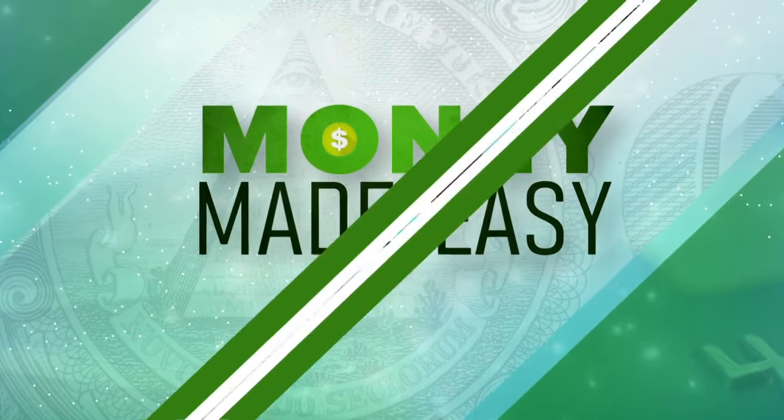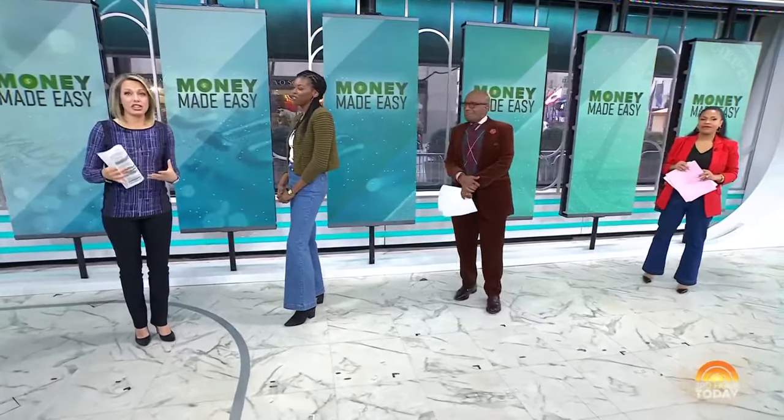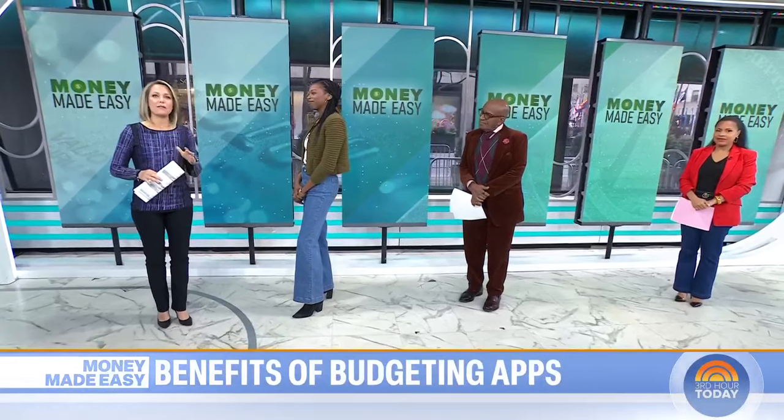We are back with our series Money Made Easy. It's part of our collaboration with CNBC Select, and this morning we are breaking down the benefits of budgeting apps — whether you've never tried one before or you're a serious budgeter who wants a better way to track spending, we have the scoop on some of the best options.